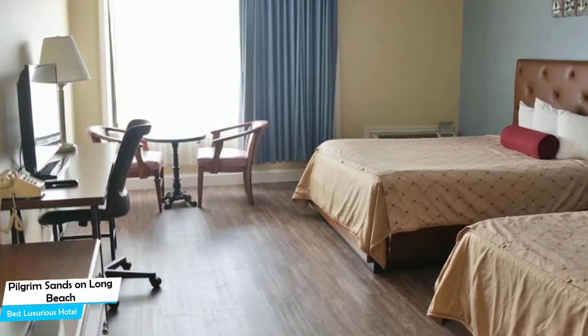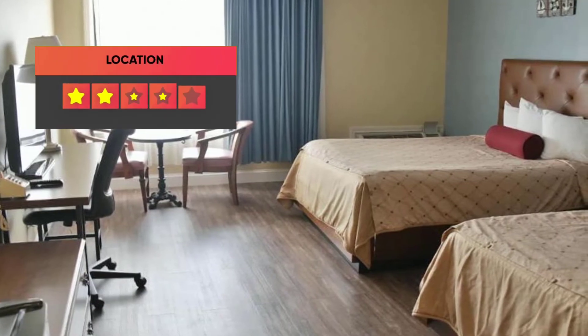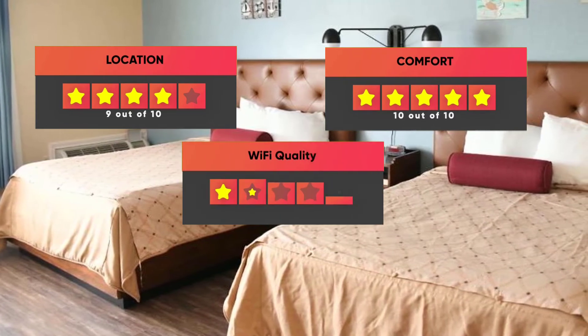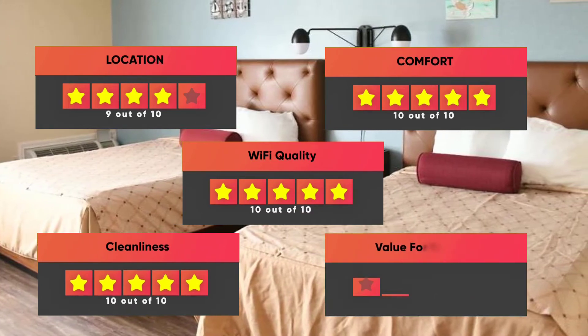Prices can vary depending on the room size and what it has to offer. Here are our ratings: Location – 9/10, Comfort – 10/10, Wi-Fi Quality – 10/10, Cleanliness – 10/10, Value for money – 9/10.